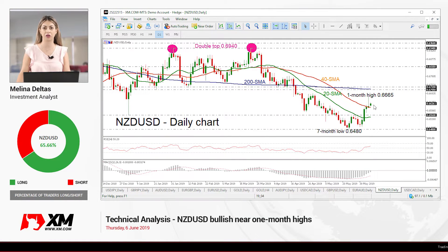Hello and welcome to this technical analysis video here at XIM.com. Today we're going to look at New Zealand dollar/US dollar on the daily timeframe.